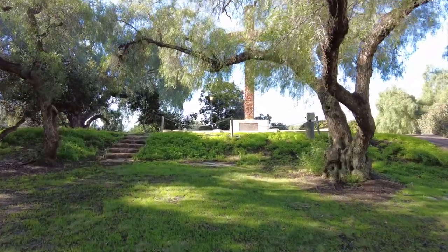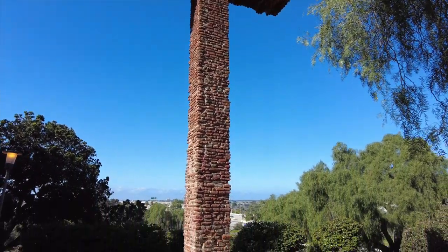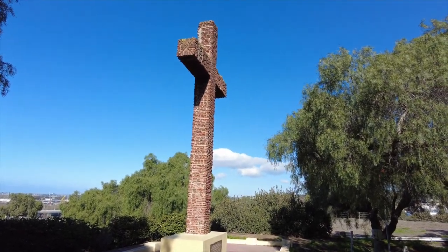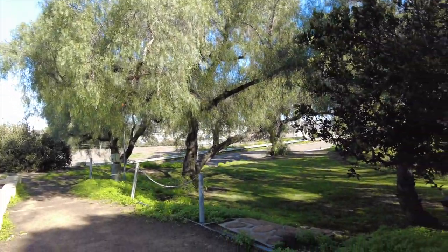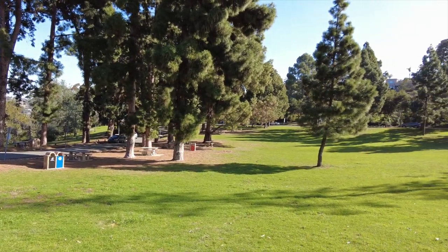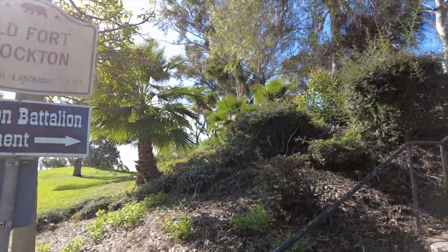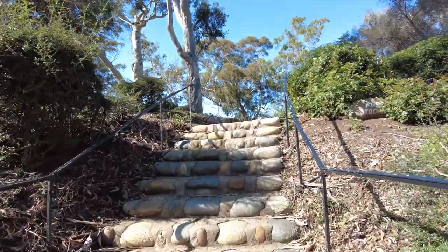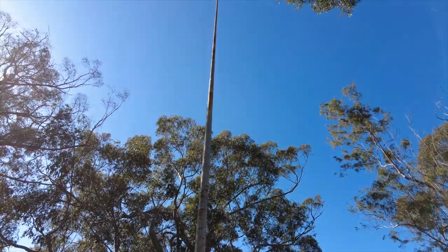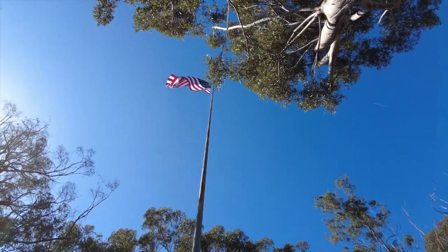Across the street from the museum you can see the Serra Cross, a monument to Father Junipero Serra built in 1913 from fragments of tiles from the original Presidio of 1769. If you continue a little further along Presidio Drive, you get to a wide open park area — a great spot to relax and have a picnic. This is where the old Fort Stockton was located. In 1821 Mexico became independent from Spain, and in 1822 a new military command created a community at the base of the Presidio, which is the area where the Old Town State Historic Park is located today.